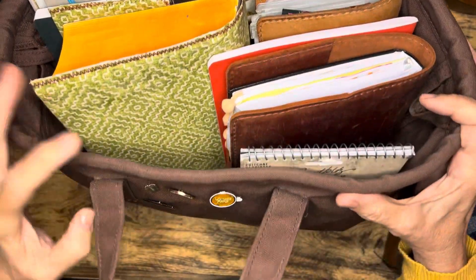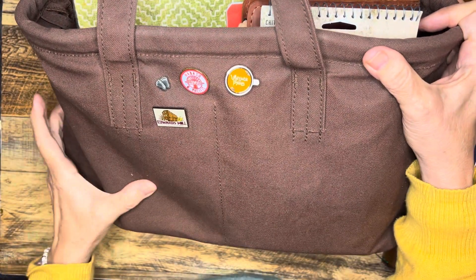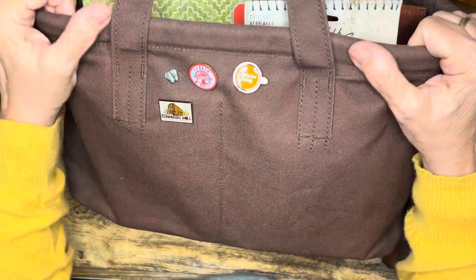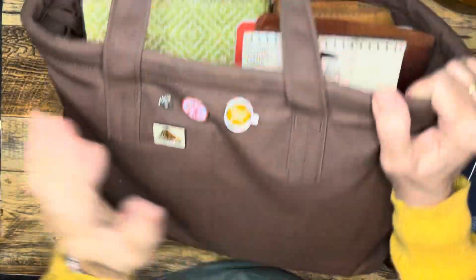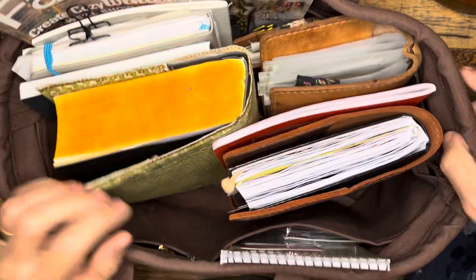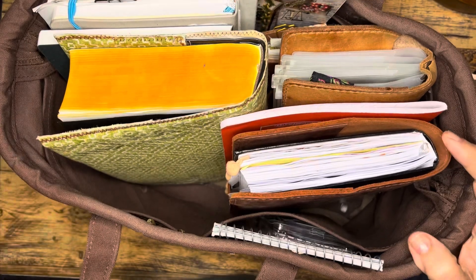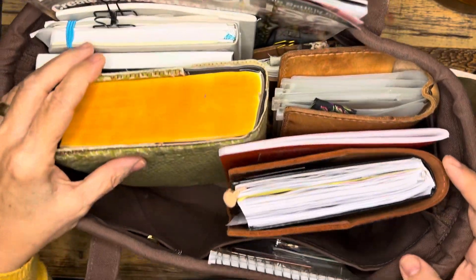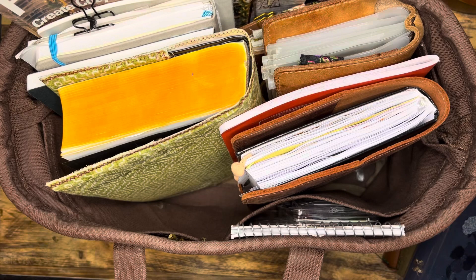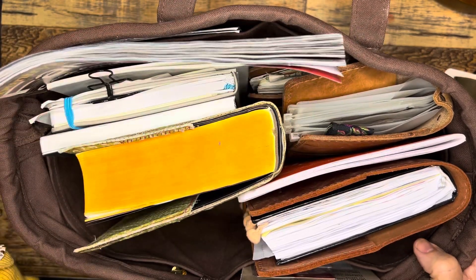Hi everybody, it's Gail from Gail's Bookish Things. It's been a while since I've done a little what's in my bag or what's in my tote video, so today I thought it would be a fun time to do that. I have the Superior Labor Hello Tote in the color brown. This is the bag that I carry all my journals in, things that I work on on a pretty regular basis, and miscellaneous stickers.